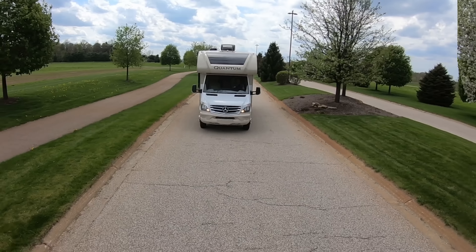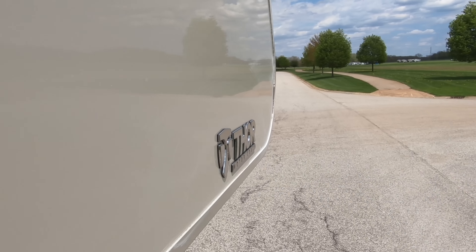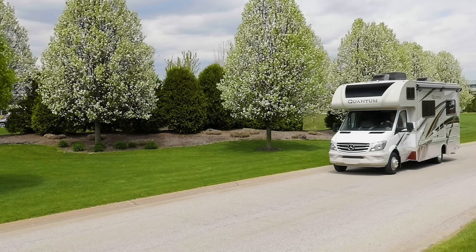Looking for diesel power? Then the Quantum Sprinter is what you need, with a 3-liter V6 with 188 horsepower and 325 pound-feet of torque and a 5,000-pound hitch.